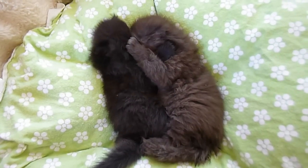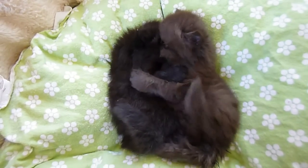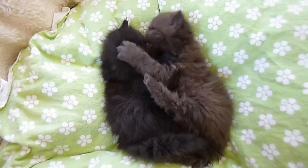A black female Persian on the left and a chocolate solid Persian on the right. Their mother is Diamond.